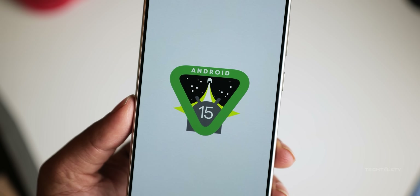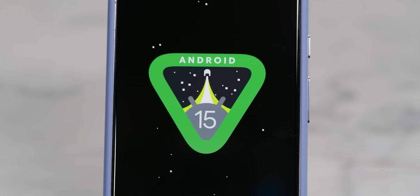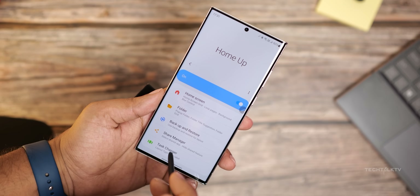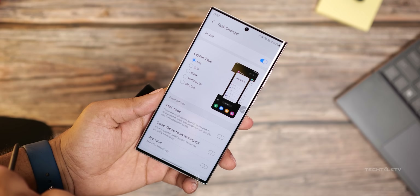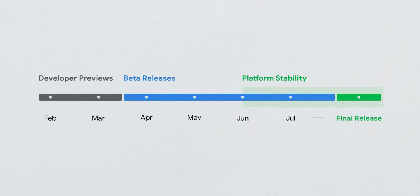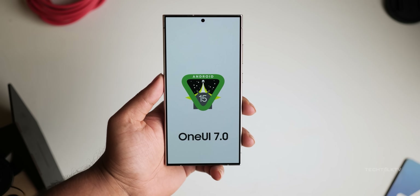Since this improvement is baked into the core of Android 15, any device running this version will benefit from it. Samsung's Galaxy devices are next in line to get these perks with the upcoming One UI 7 update. Samsung is already testing this internally for the Galaxy S24 Ultra and plans to roll out a public beta in Q3 2024, with a full release expected by the end of the year. The Galaxy S24 lineup will be the first to enjoy these enhancements.